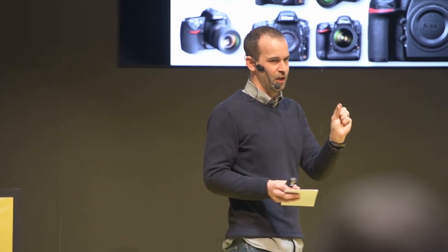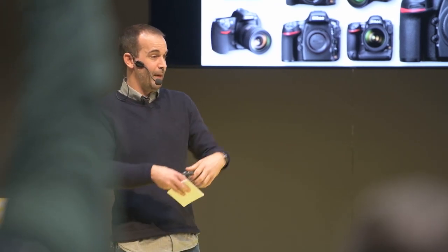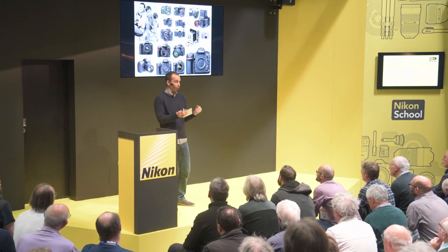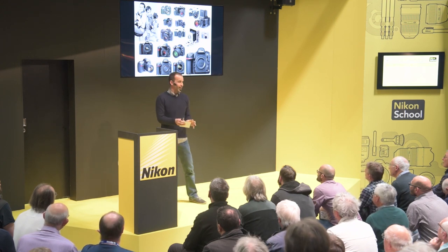One step up was medium format in all its various permutations. I was very familiar with my big old RB. The difference was obviously more quality — a larger negative made for bigger prints and better images, and they were still fairly usable. But they were a big step down from 35mm in terms of portability and versatility. I remember shooting handheld with my RB quite a bit, and it's not pleasant — it weighs a ton and the viewfinder is reversed.